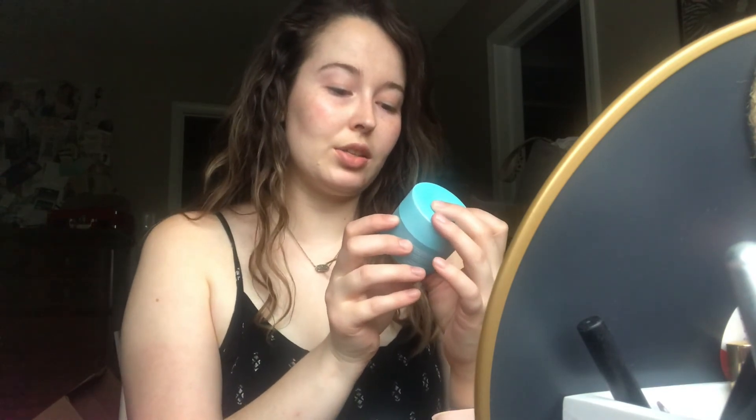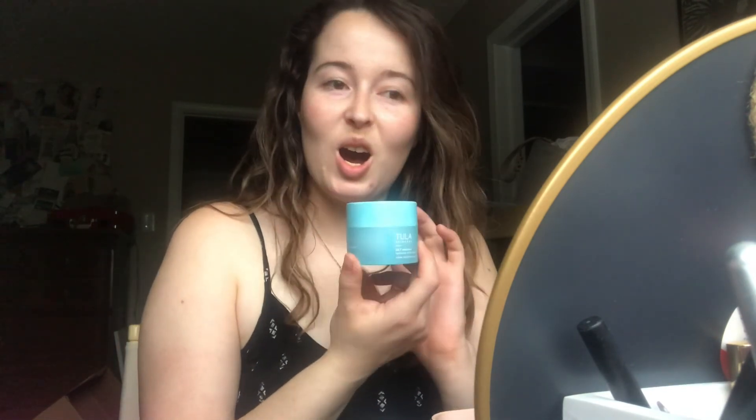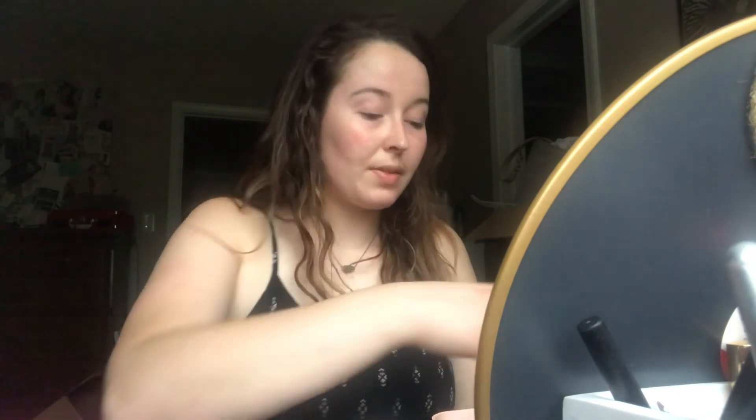Then I'm going to use a little bit of moisturizer — the Tula 24-7 moisturizer. I got this during the Ulta 21 Days of Beauty this March. I love that sale. I'm just watching this car outside — sometimes it's distracting to be in front of my window. I broke out on my chin from having to wear a face mask all the time, so my face has been breaking out on my chin. That has been fun.